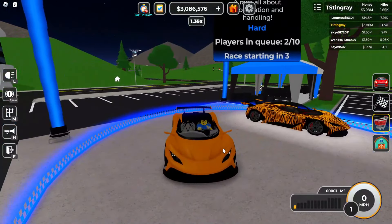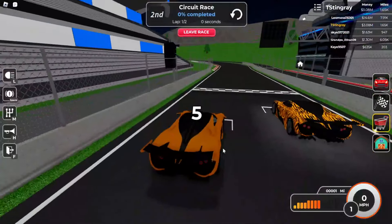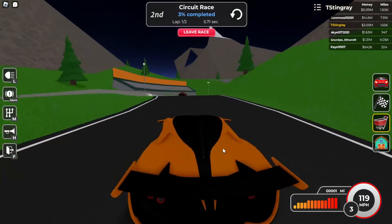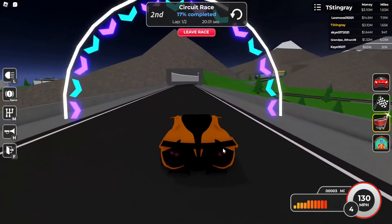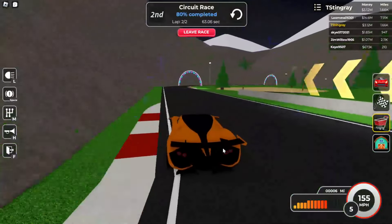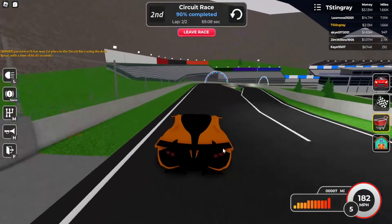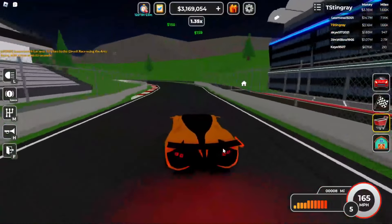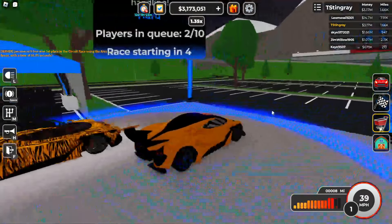All right, here we go. It looks like another person just joined me with the same exact car. Let's see how this performs without any upgrades first — three, two, one, go! You guys can see he's faster than me; I think he has upgrades. It does feel a little bit slow. Coming up to the last turn, we're above a minute right now. Final time: 75 seconds. That's slow — we have to upgrade this.